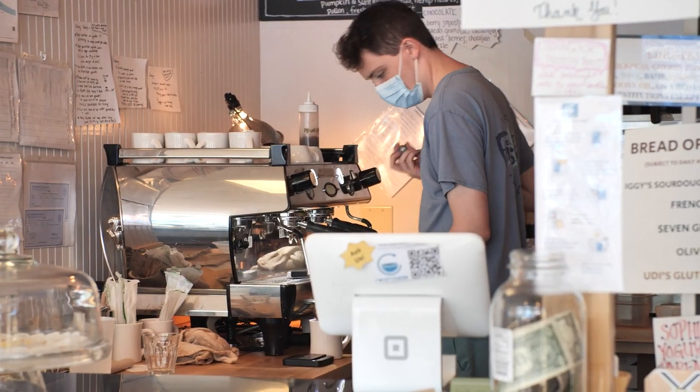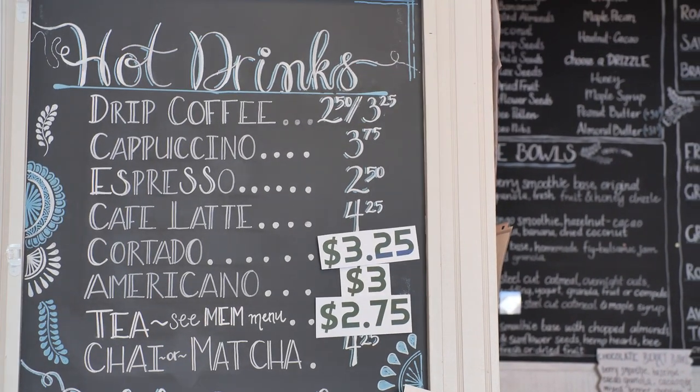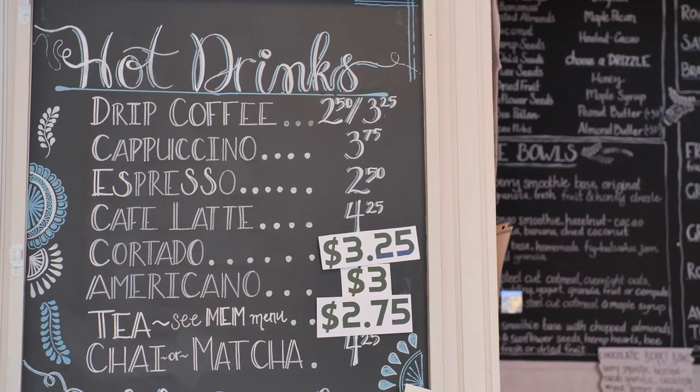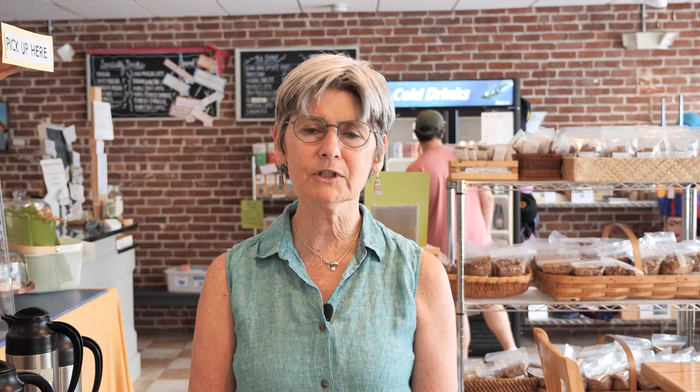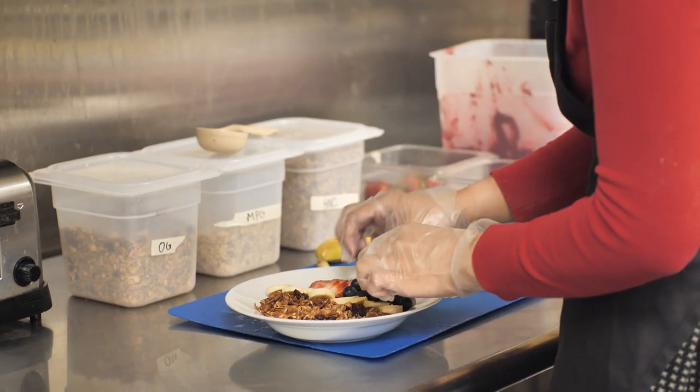We are a cafe with a full coffee and espresso bar, as well as a sort of limited lunch and breakfast menu. We have egg sandwiches and smoothie bowls and yogurt bowls, oatmeal, toasts, things like that.